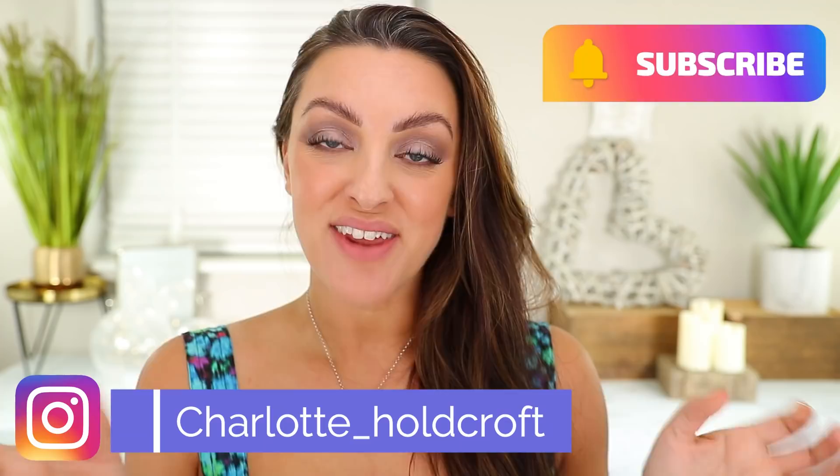Hi guys, welcome back to my channel. I hope you're having a great day so far. You may notice I'm sans lippy today — I have no lipstick on as yet, because I'm mega excited to have a couple of the new Louboutin So Glow lipsticks to try today and give you my thoughts on these super expensive refillable lippies from Louboutin.